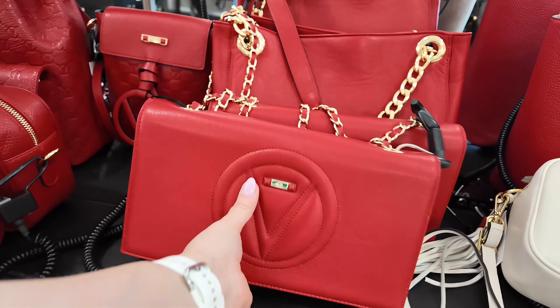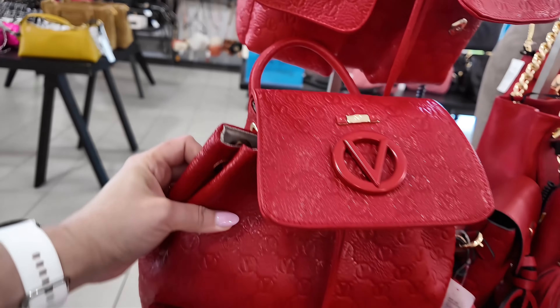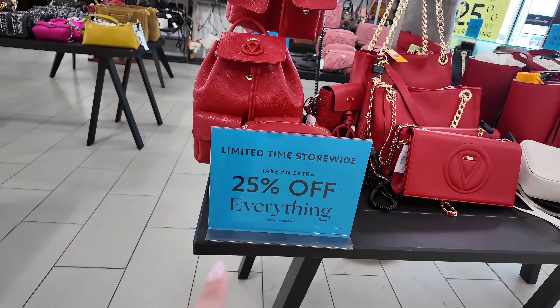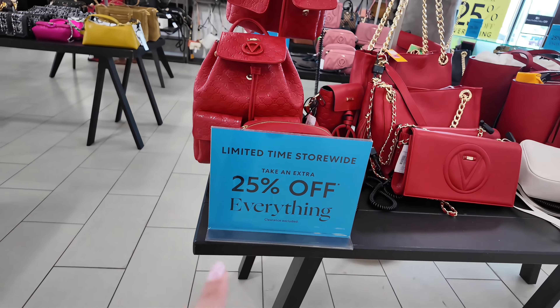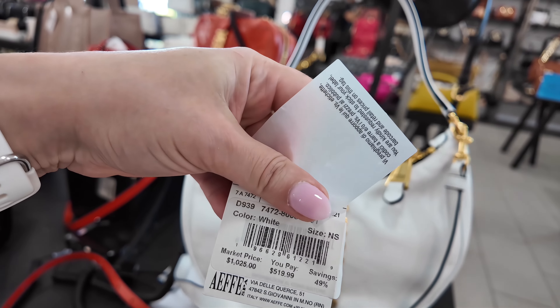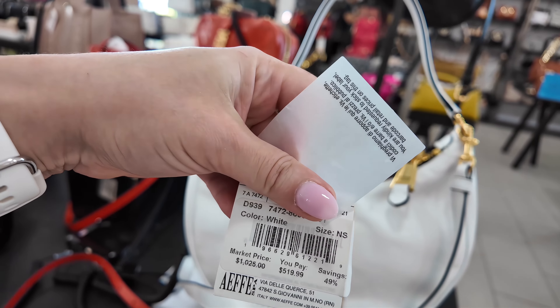Right here you have another red one, a smaller one. This one opens like that — it has a dust bag and everything. This one is $339, original $745. So $335 for this one. Look at this cute one — I like small bags. This one is $349, original $745, in a flame red. All those are flame reds.